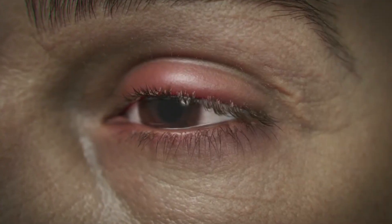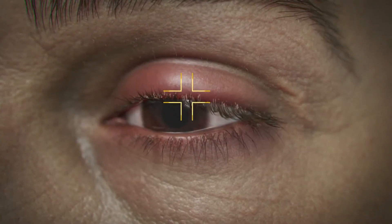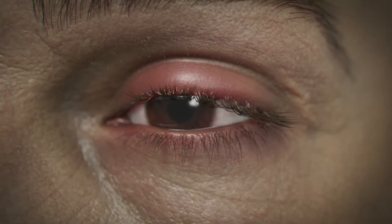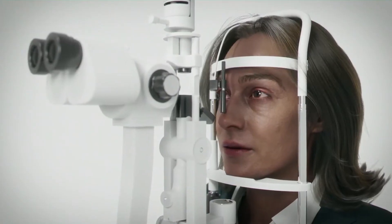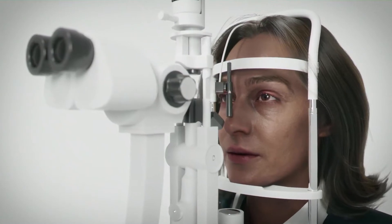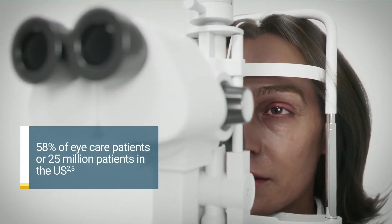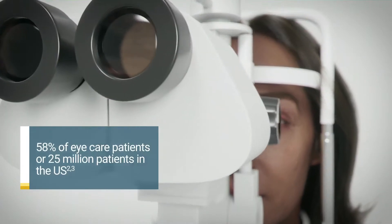The disease is characterized by debris on the eyelashes, redness, irritation, inflammation, itching, and dryness. It is a common yet often overlooked or misdiagnosed disease, seen in about 58% of eye care patients, or as many as 25 million patients in the US.